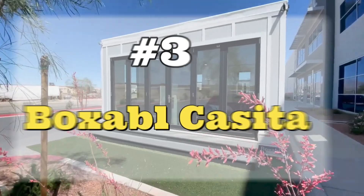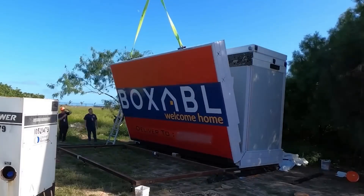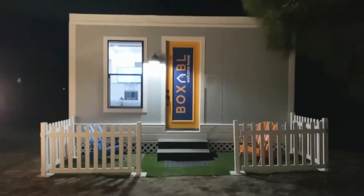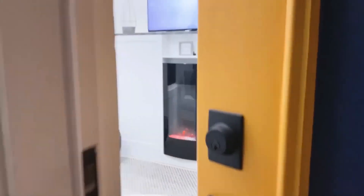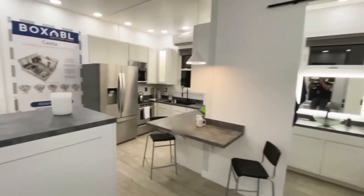Number 3: Boxable Casita. It is a 35 square meter prefabricated mini house that has been developed in the United States. It is developed in a 2.5-meter-long container that is transported by truck. It is constructed of durable materials and can be installed anywhere in one hour. It is designed to achieve maximum energy efficiency and to optimize the available space.